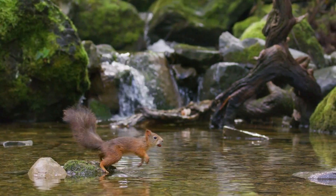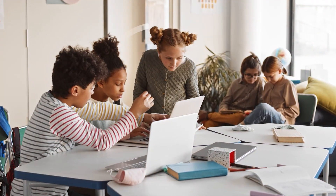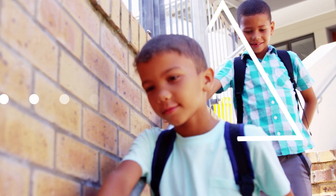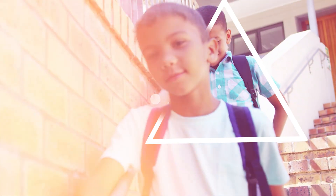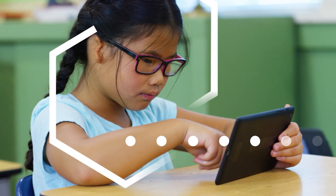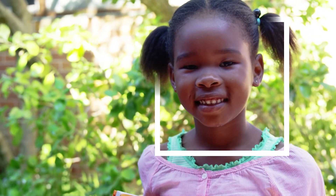Dive into experiential learning with students engaging with their community and learning collaboration, communication, critical thinking, innovation, complex problem solving, self-regulation, and self-efficacy. They become active participants in their own learning and academic performance improves.